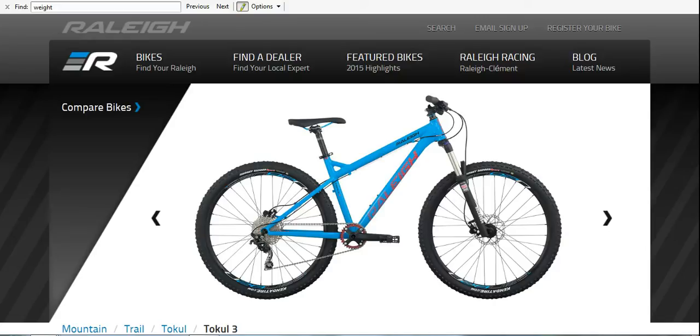The first one I want to look at is the Raleigh Tow Cool 3. This one is a little bit over the $800 range — I think it's in the thousand-dollar price range, though you might be able to get it a little bit cheaper. I wanted to point it out because it's got 120mm travel up front and it's got an air fork. Finding a bike in the $800 price range with an air fork has been nearly impossible. This is the only bike I'm recommending here that has a RockShox air fork.